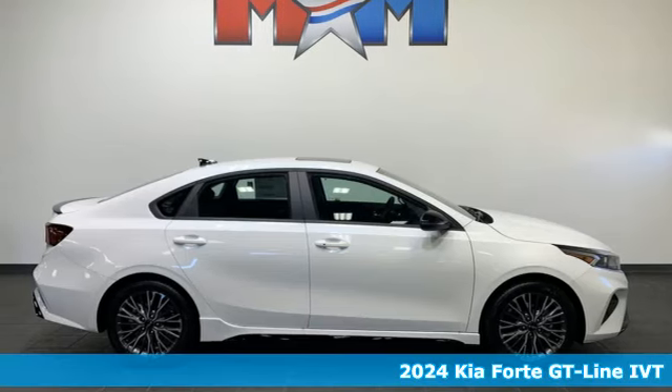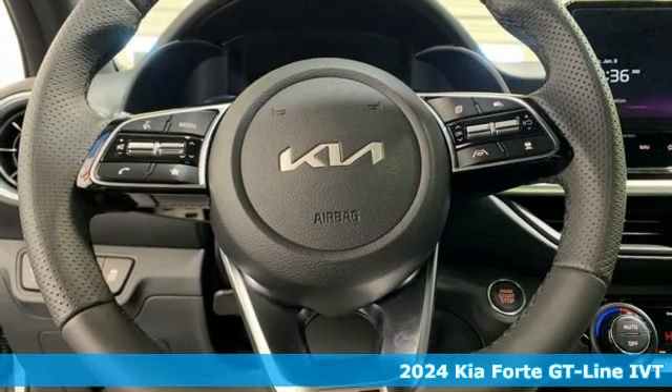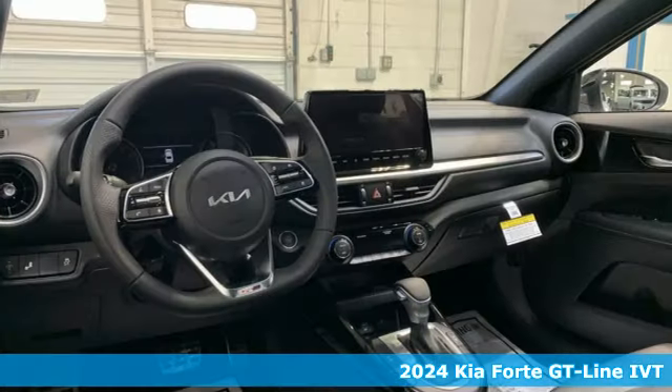Here's a new 2024 Kia Forte. Style for miles, and with all the miles you can get from this Forte, that's a lot of style.